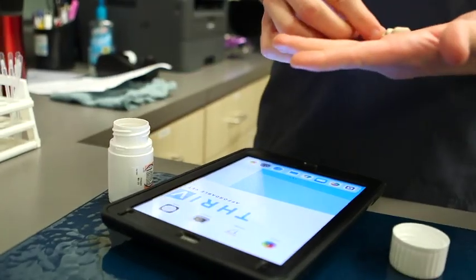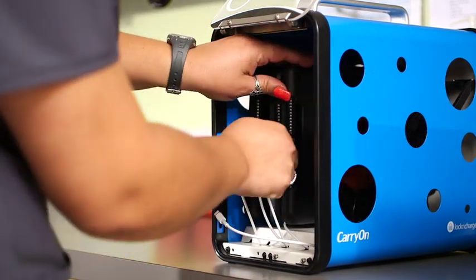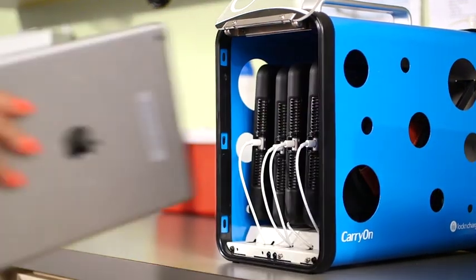We originally heard about Lock and Charge from our Apple reps because we were talking about how to bring the iPads into the clinics and how to keep them secure. They had suggested something typically used for education, but they saw that we would have five iPads in each clinic and thought this would be a perfect solution — and it actually was.